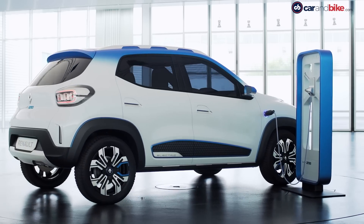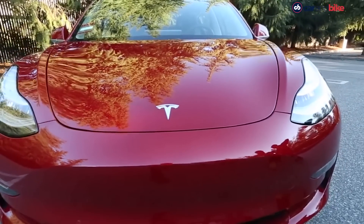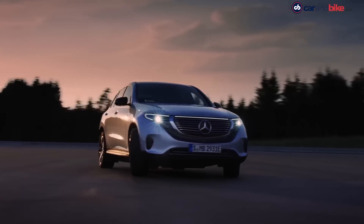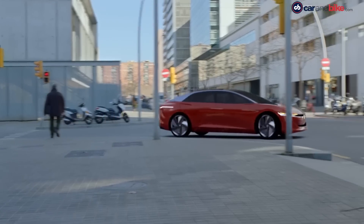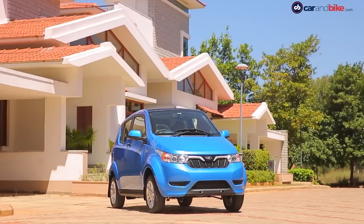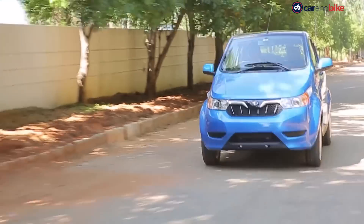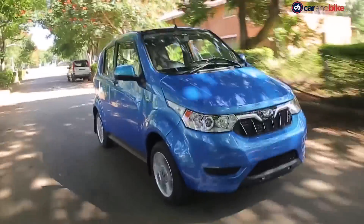Electric cars are no longer a thing of the future — they are here. Tesla is the first one that comes to mind when you talk about electric mobility, but OEMs like Mercedes-Benz with its EQ range, BMW with its i-cars, and the VW group with the ID range are catching up fast. Here in India we have the likes of Mahindra Electric and Tata Motors both doing their bit to go green, but none of those OEMs would be able to do half of what they do without the support of component manufacturers like Bosch.